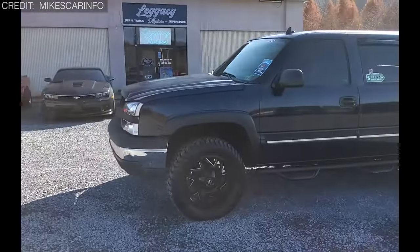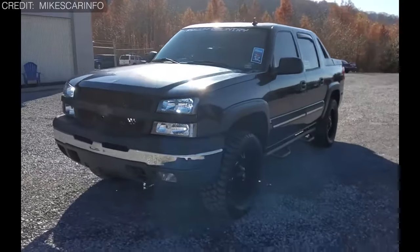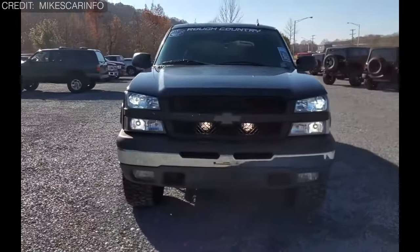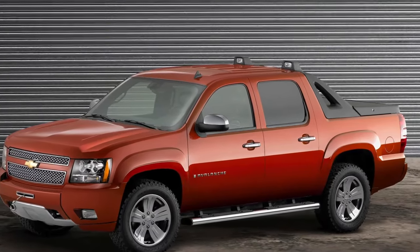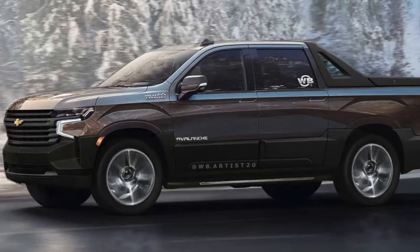Its rear end in particular seemed to suffer from an identity crisis, with a bulky disjointed structure that left onlookers scratching their heads. But it wasn't all bad news — the Avalanche did come with nifty features like its mid-gate system that allowed extra cargo space, a feature that's even made a comeback in the Silverado 1500 EV.